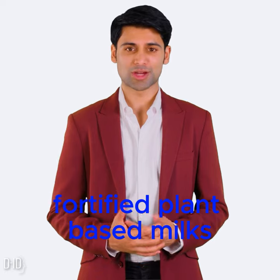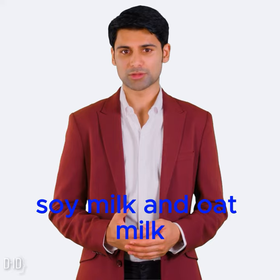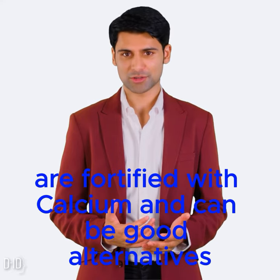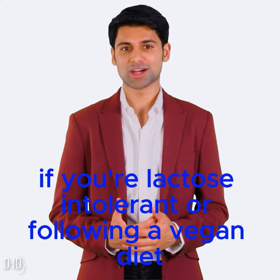Fortified plant-based milks. Many plant-based milks, such as almond milk, soy milk, and oat milk, are fortified with calcium and can be good alternatives if you're lactose intolerant or following a vegan diet.